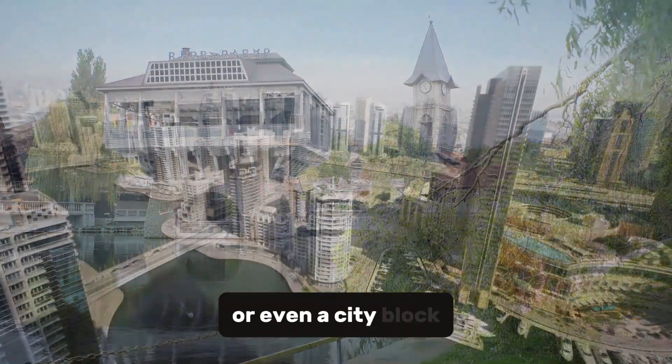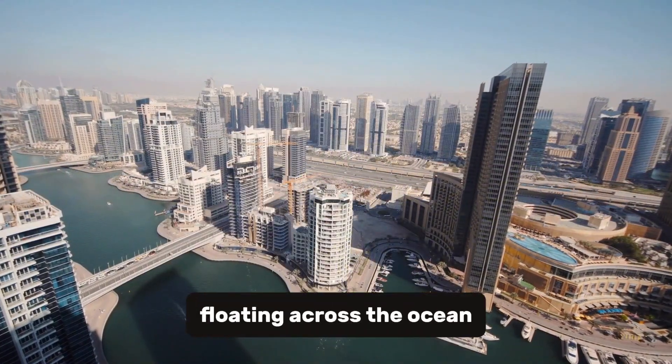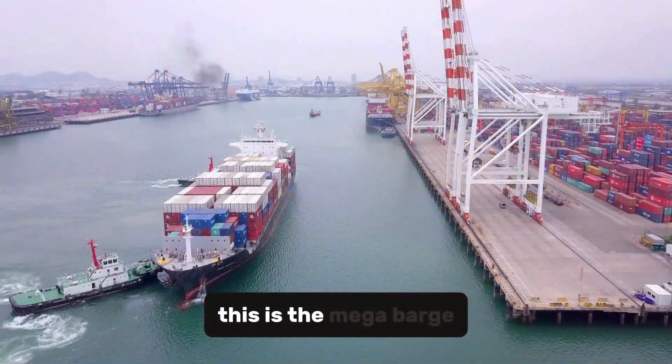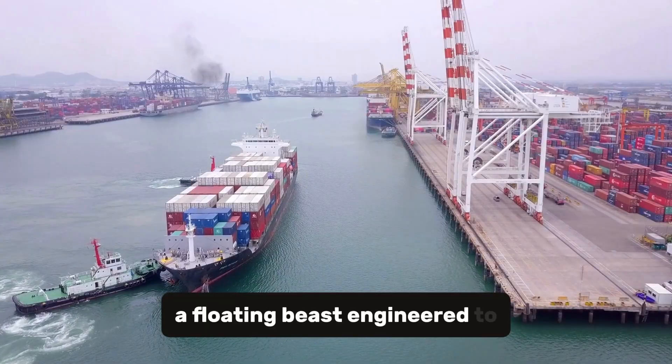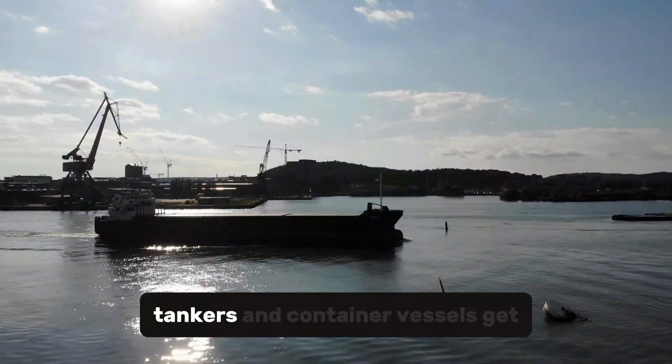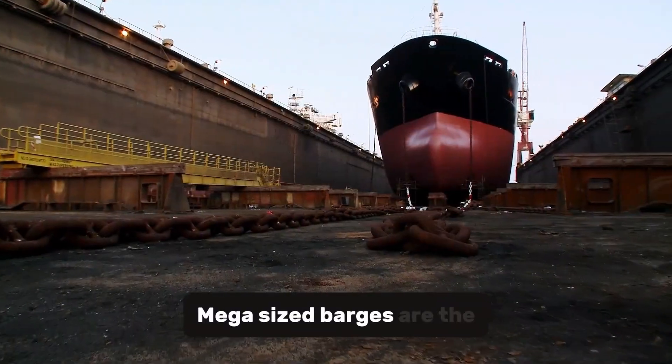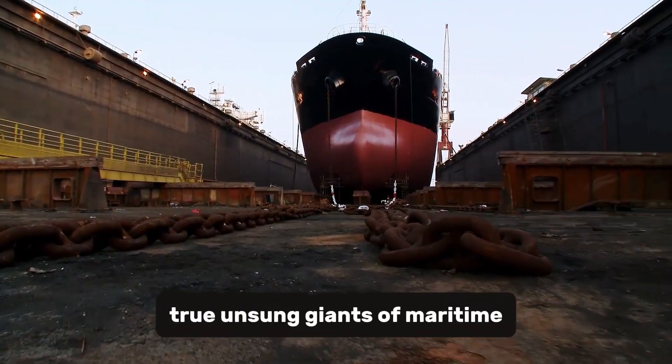Imagine an entire building, or even a city block, floating across the ocean. Sounds crazy? Not for this monster. This is the Mega Barge, a floating beast engineered to move the impossible. While cargo ships, tankers and container vessels get most of the attention, mega-sized barges are the true unsung giants of maritime engineering.